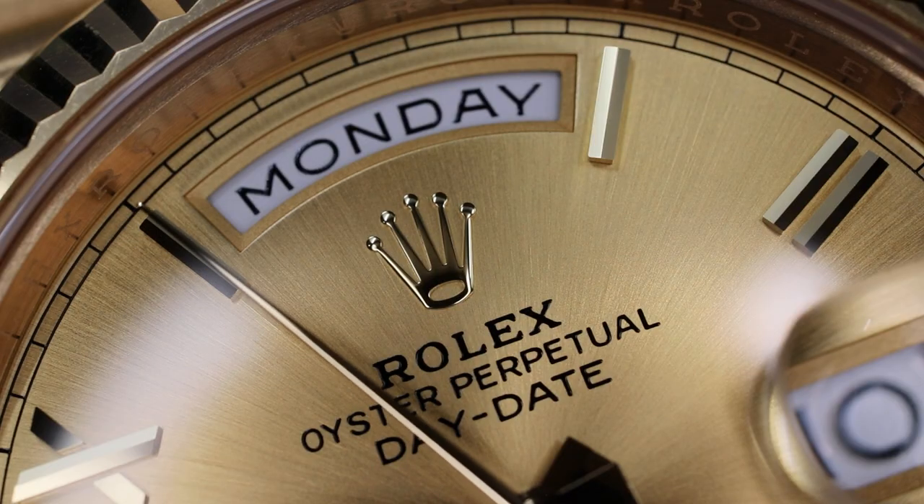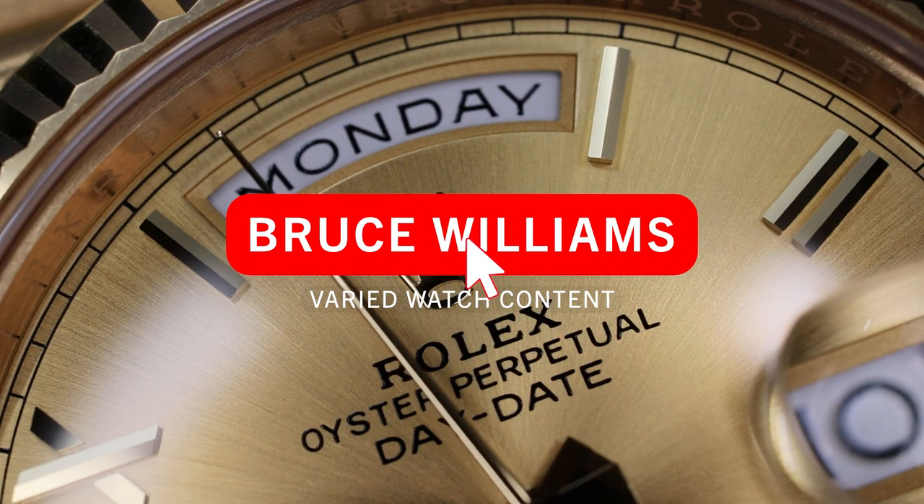Welcome to the Bruce Williams channel. Wrist check — I am wearing yet again the yellow gold 40mm Day-Date. Absolutely love this watch.